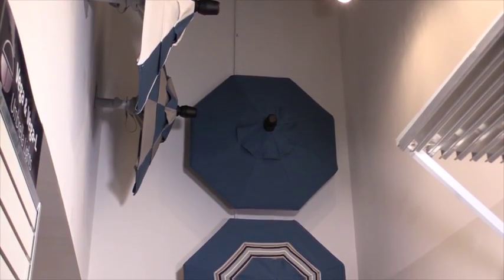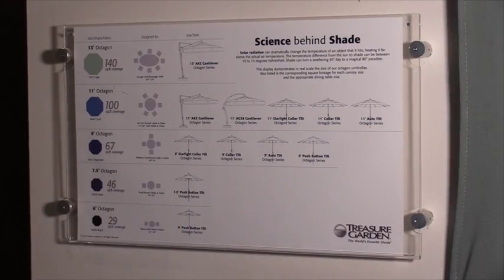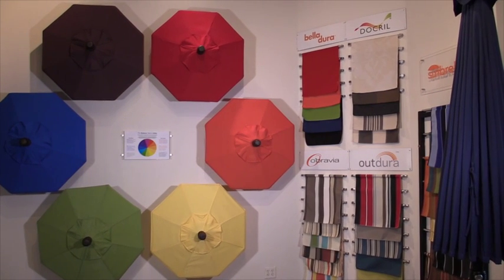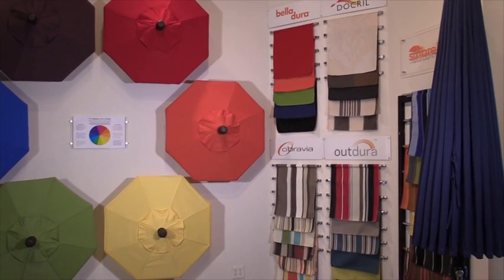So what we do at Treasure Garden is we have a good, better, best comprehensive shade program. And we also have really excellent merchandising aids to help dealers promote our products. We have displays with three umbrellas or six umbrellas, where they can establish vignettes within the store. And we also have mini umbrellas that you see behind me here that can help merchandise by color story or by color trends.